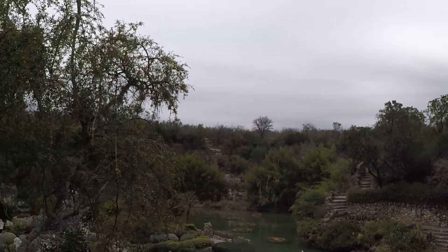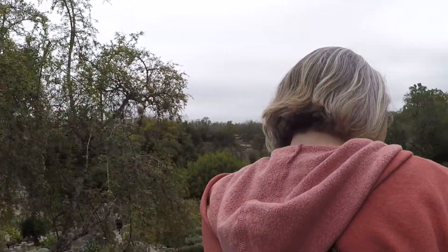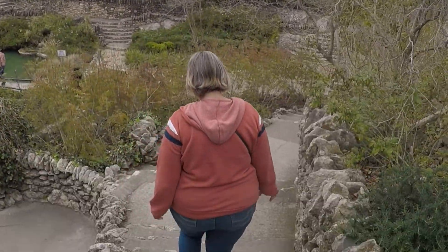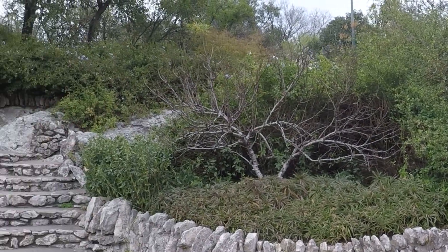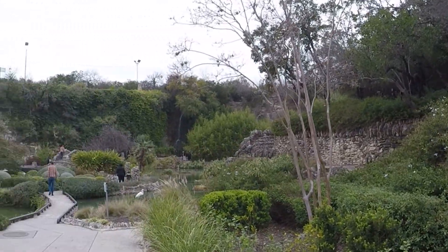Surprise — you never mentioned it today. When everything's in bloom, if it's this pretty this time of year, imagine what it looks like then.